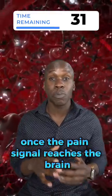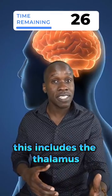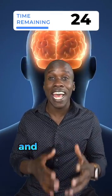Once the pain signal reaches the brain, it's processed by a complex network of regions. This includes the thalamus, the somatosensory cortex, and the limbic system.